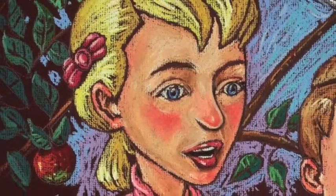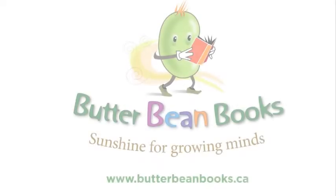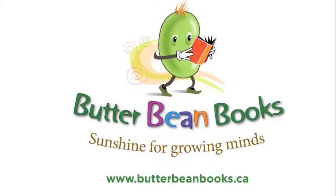Okay, Daddy, said Sam, looking shyly away. Butterbean Books. Sunshine for growing minds.